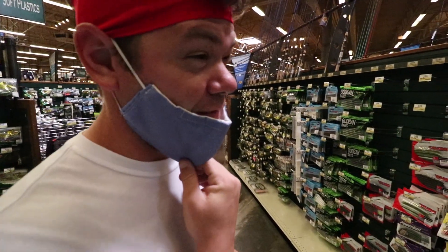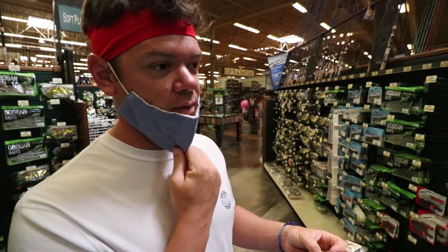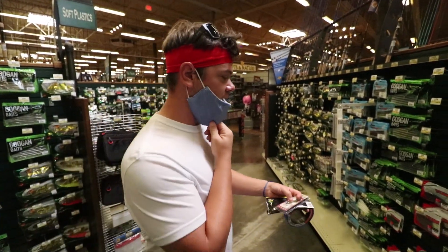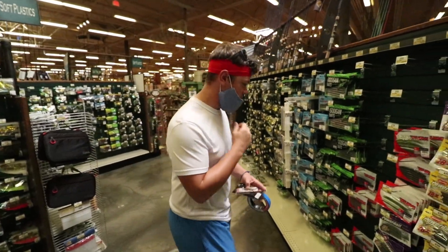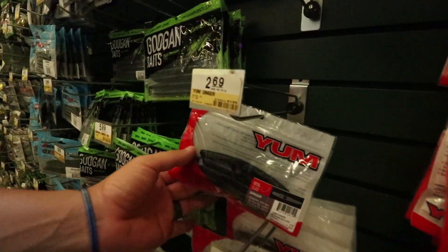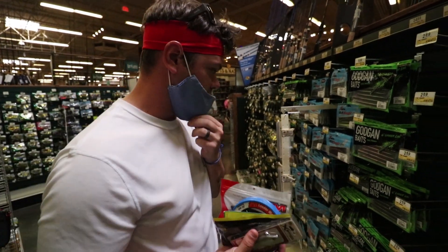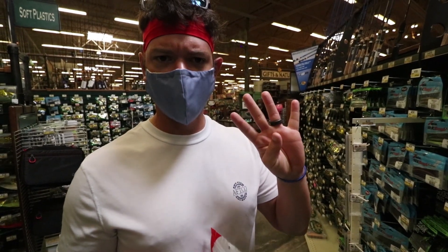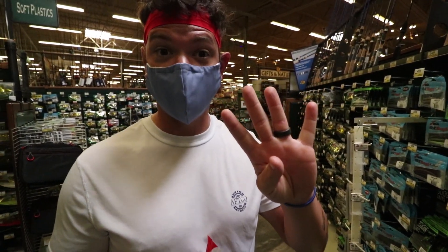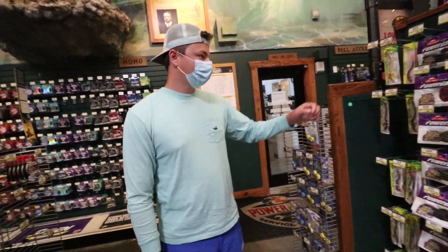Norm and I have literally been here for about 30 minutes, walking up and down every aisle probably five times. I was trying to avoid these because I got them in my last challenge video, but we're going to get them again because they're ridiculously cheap - $2.69 and it's the last pack - the black and blue Yum Dango. Can't go wrong with that. That's four down, one to go.